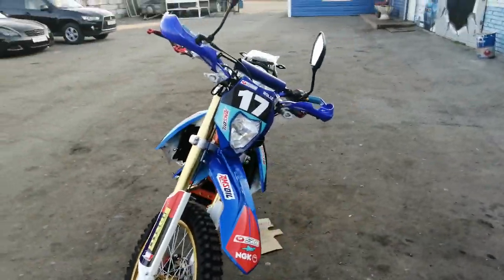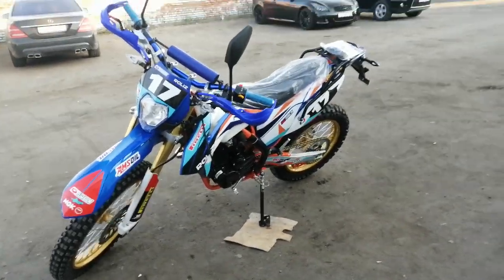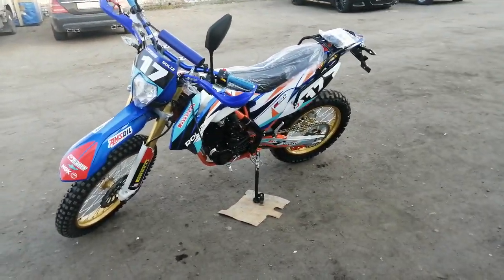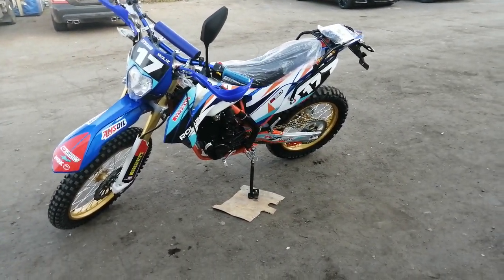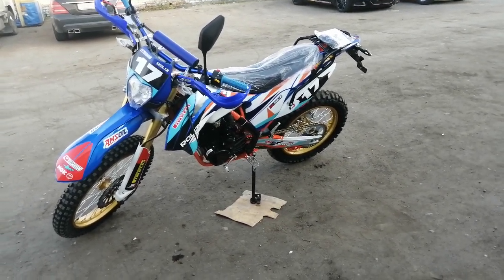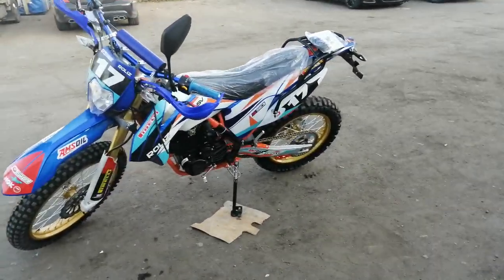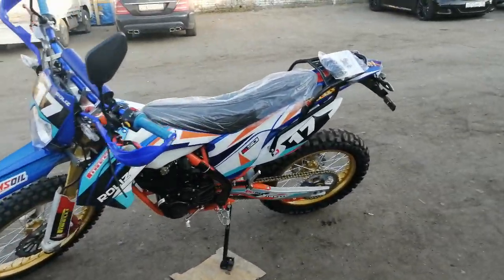Всем советую: на сегодняшний день если у вас рост не меньше чем 175 см, а высота посадки — это 92 см. Удобно людям 185 см, идеально. Ну и эта модель подходит для особо рослых людей — 195 см — и эксплуатировать тоже с удовольствием можно.